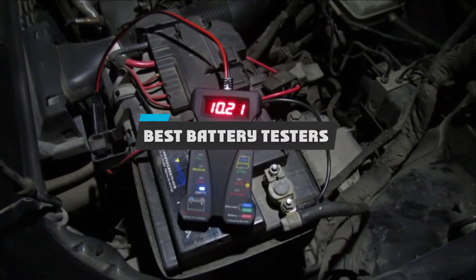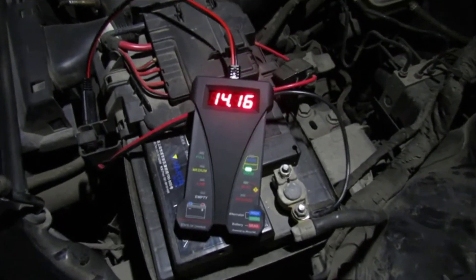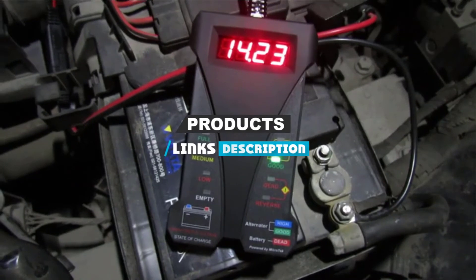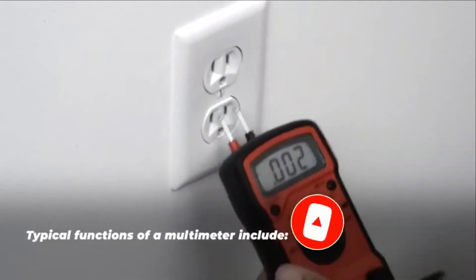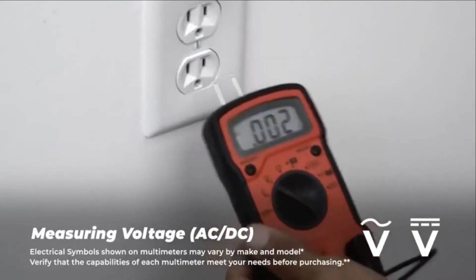If you're looking for the best battery testers, here's a list you must see. We made this list based on our personal preference and sorted it based on their features, prices, quality, durability, and reputation of the manufacturers and customer feedback. We have also included options for every type of customer. So let's get started.